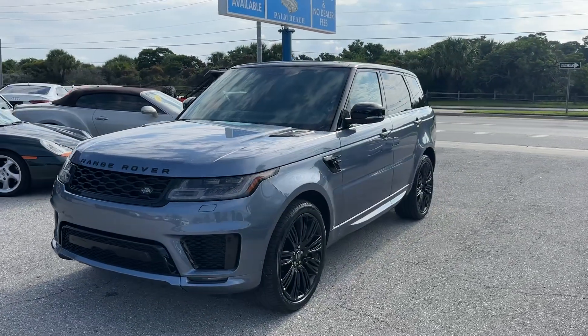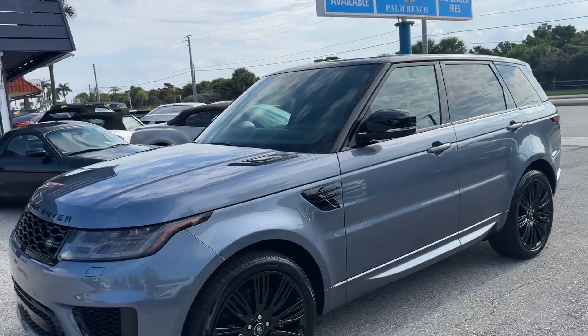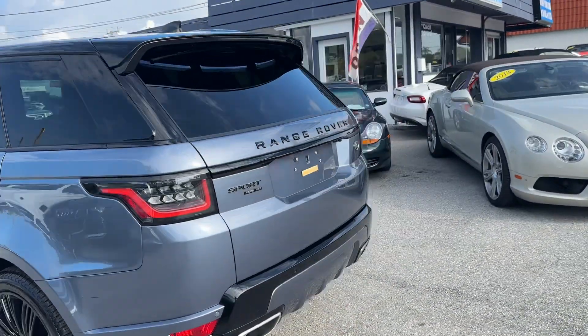Good morning, we're here at Classic Cars of Palm Beach in Jupiter, Florida. I'm doing a little walk-around video on this 2022 Land Rover Range Rover Sport — it's a P525 HSE Dynamic.